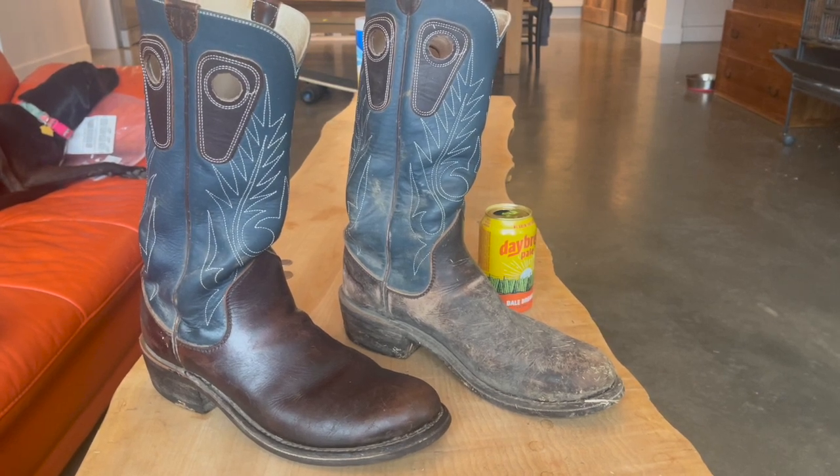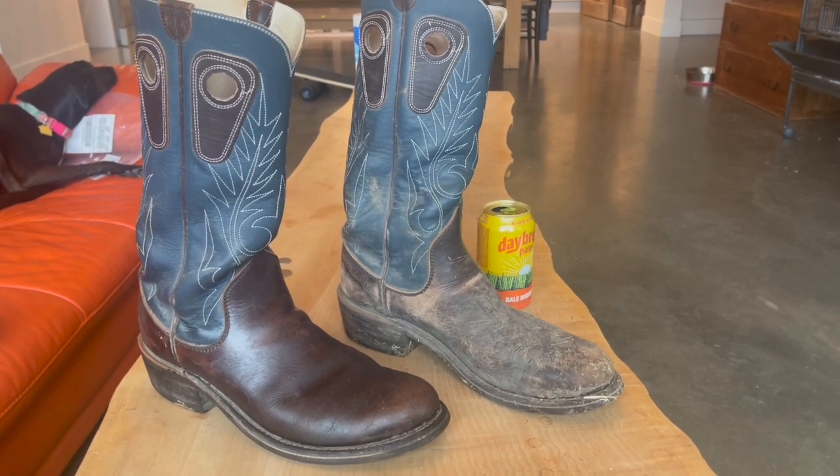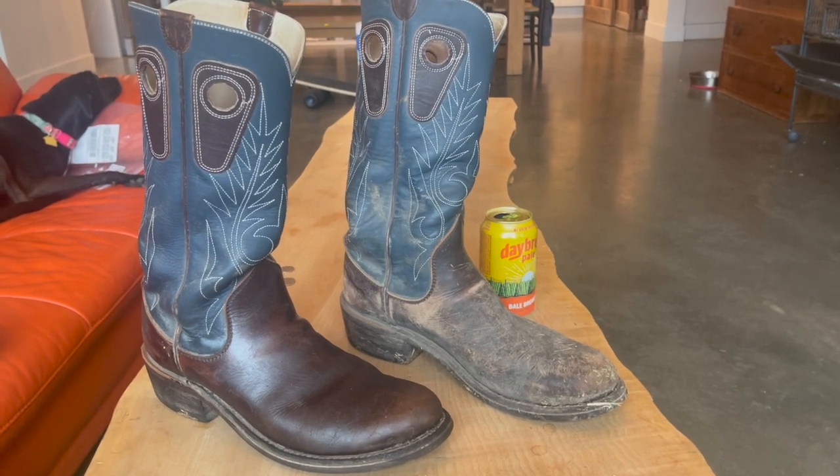In short, I really love these boots. My opinion on them has not changed at all. If you look at the boot on the right, that's how they came off my feet this afternoon.